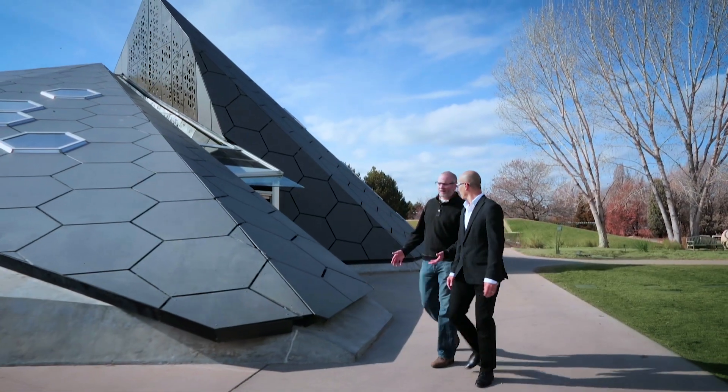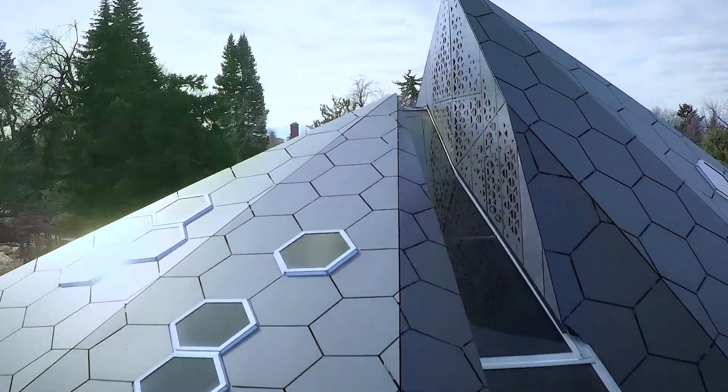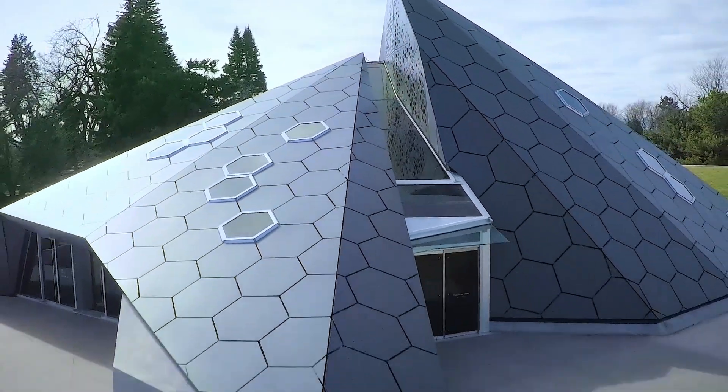How often do you get to do such a unique, dynamic building? It's a type of project that is once-in-a-lifetime.